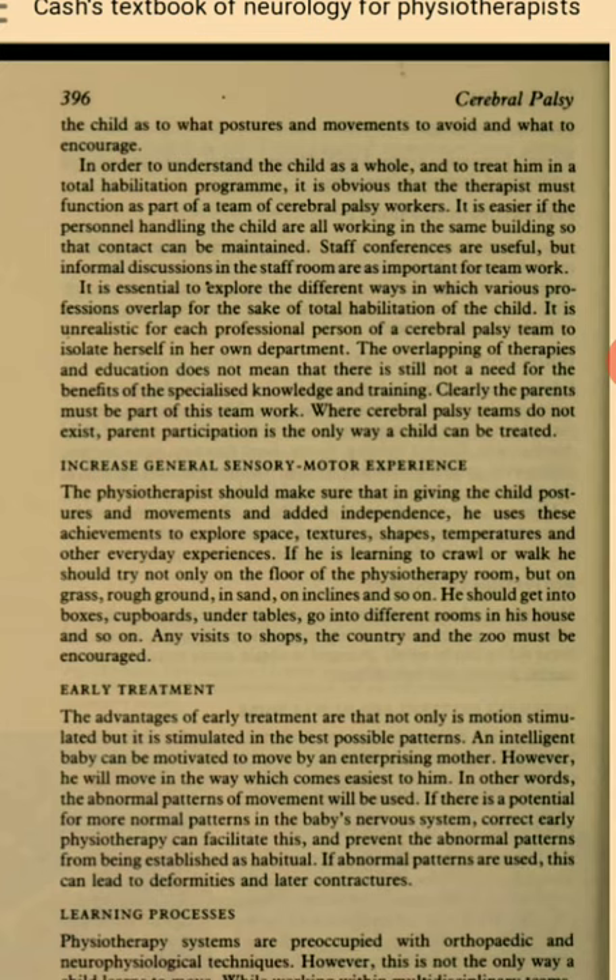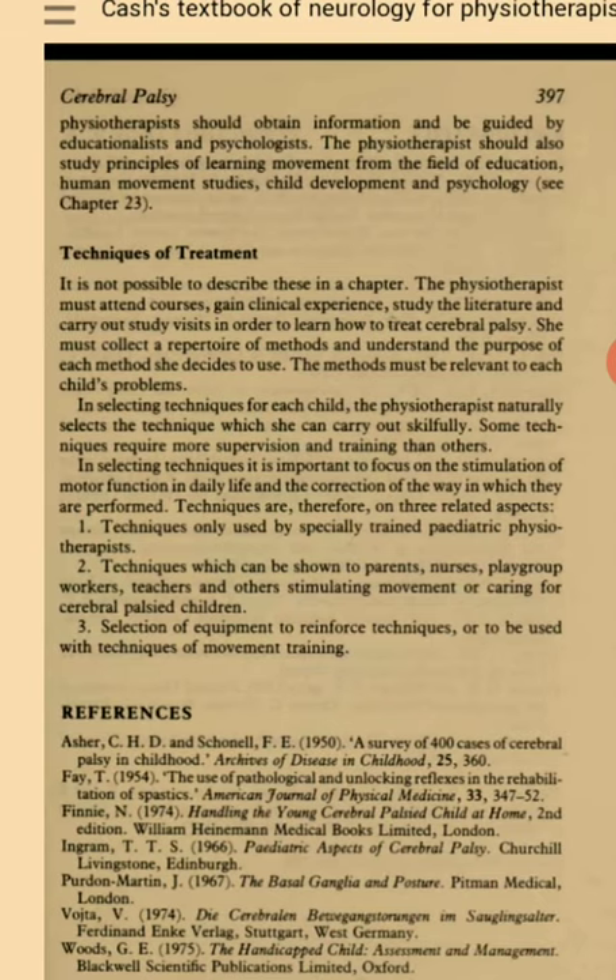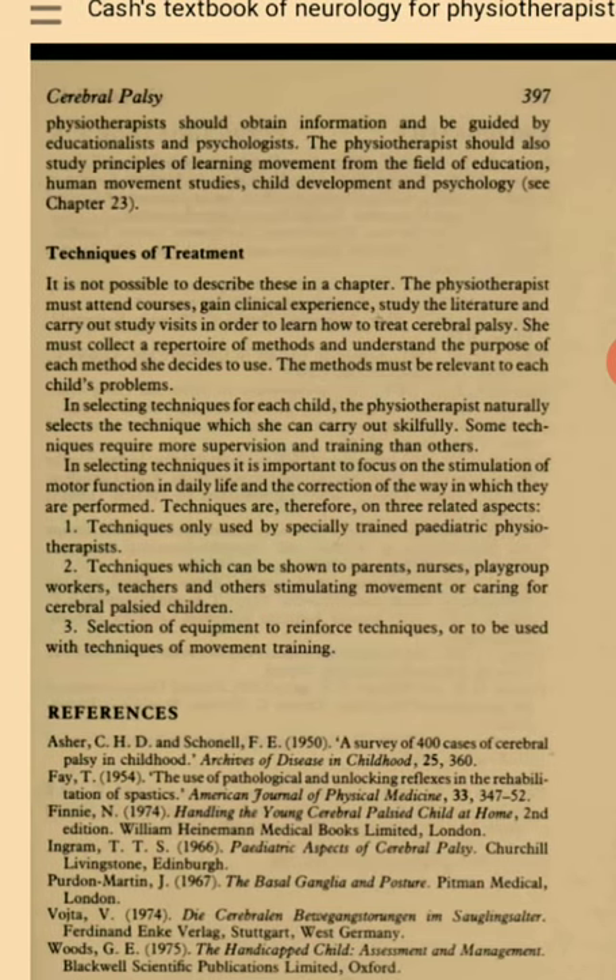Learning Process. Physiotherapy systems are preoccupied with orthopedic and neurophysiological techniques. However, this is not the only way the child learns to move. While working within multidisciplinary teams, physiotherapists should obtain information and be guided by educationalists and psychologists. The physiotherapist should also study principles of learning movement from the field of education, human movement studies, child development and psychology. Techniques of treatment — it is not possible to describe these in a single chapter. The physiotherapist must attend courses, gain clinical experience, study the literature and carry out study visits in order to learn how to treat cerebral palsy. She must collect a repertoire of methods and understand the purpose of each method she decides to use.